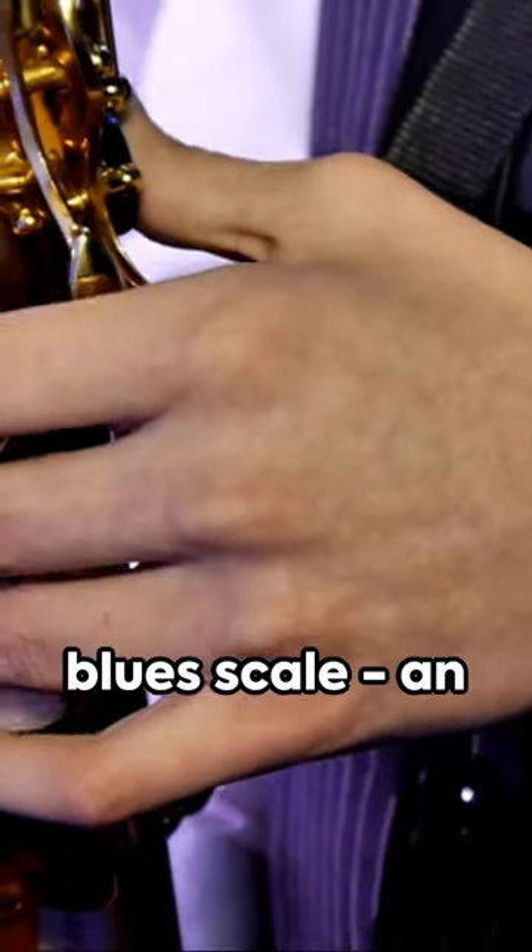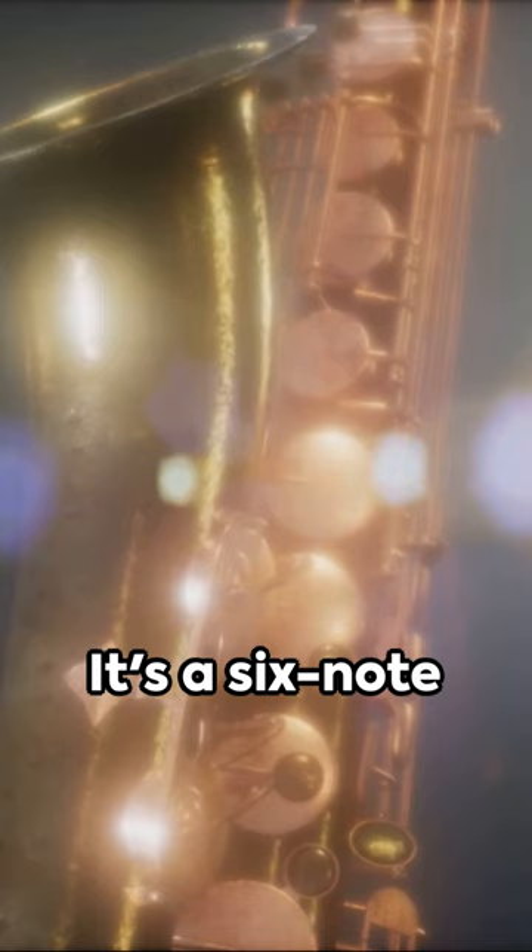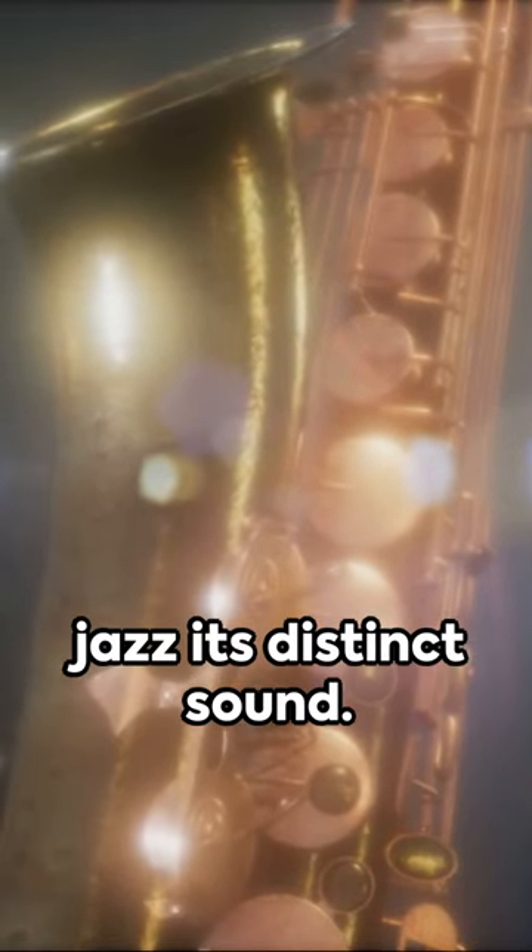First stop: the blues scale, an essential in every jazz musician's toolkit. It's a six-note scale with a unique structure, giving jazz its distinct sound.